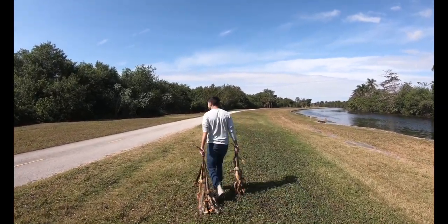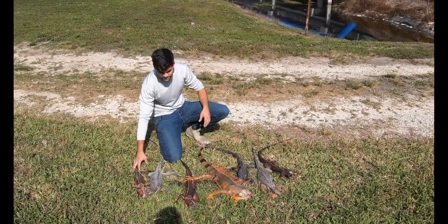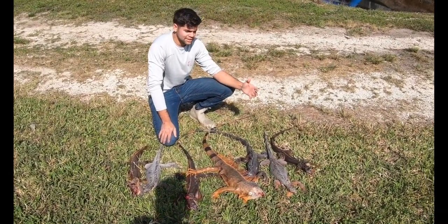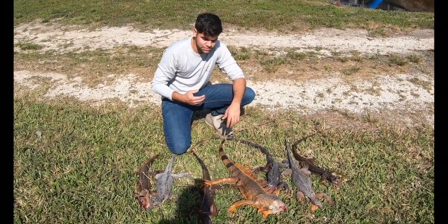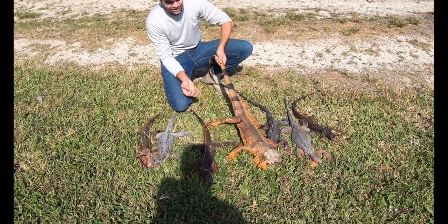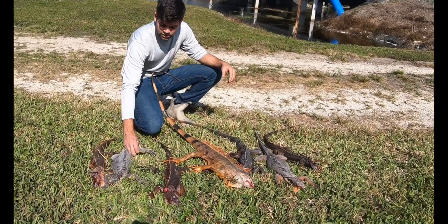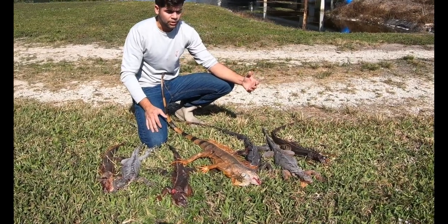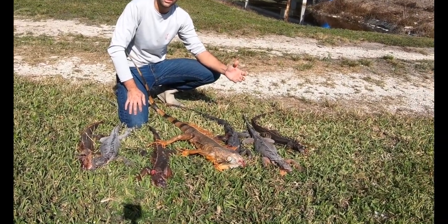So here we go - we got one, two, three, four, five, six, seven. They're like 30 pounds of just straight meat. I don't want people to just think that I'm killing these things for no reason. They are an invasive species - FWC wants you to go out there and kill as many as possible. They have no natural predators, they grow really big, they fight, they cause diseases. Just like the Burmese pythons, the more that we take out is better.